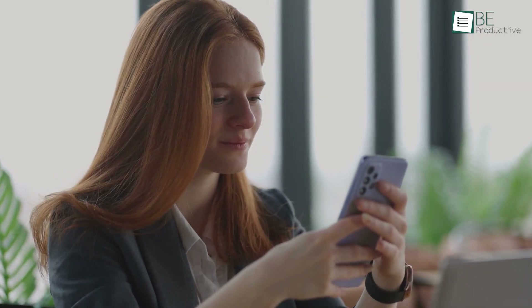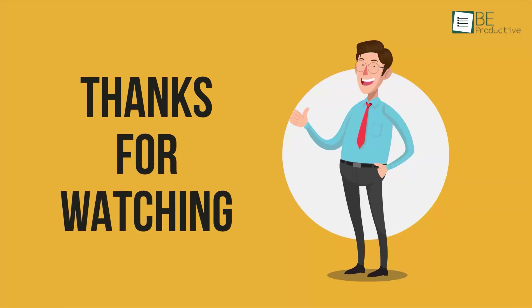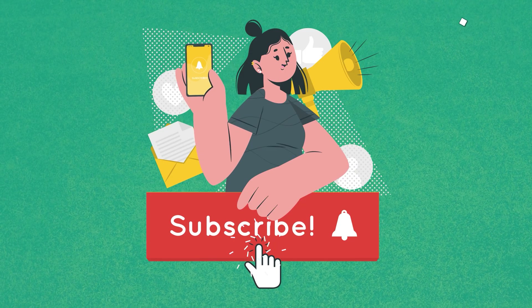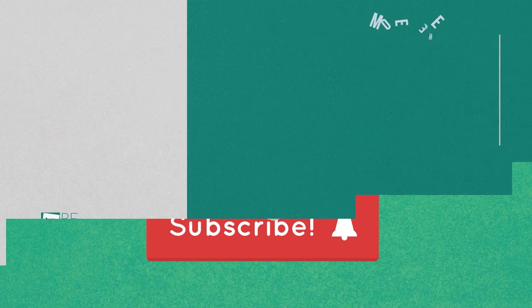That was all about our useful tips and tricks for Android users. Thanks for watching. If you found this video helpful, please give it a thumbs up, share it with your friends, and let us know your thoughts in the comment section below. Subscribe to our channel and hit the bell icon if you want to see more videos like this on your feed.